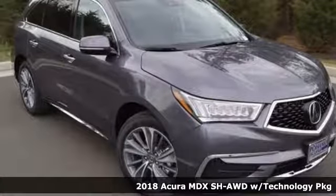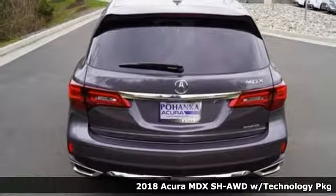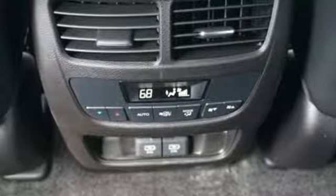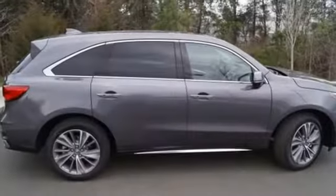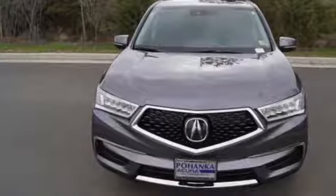It's a 2018 Acura MDX. From family excursions to business trips, it is the right fit. This luxury crossover accommodates your agenda with seating for the whole group and has adaptable cargo space for up to 90 cubic feet of room.